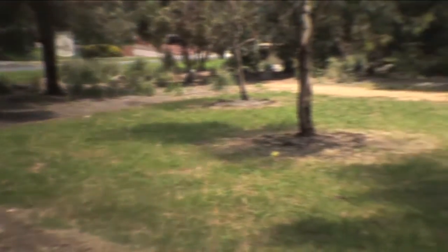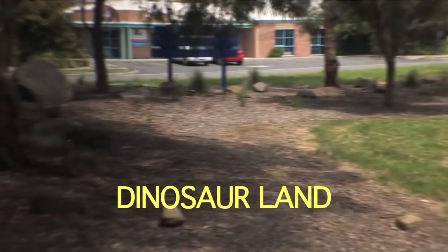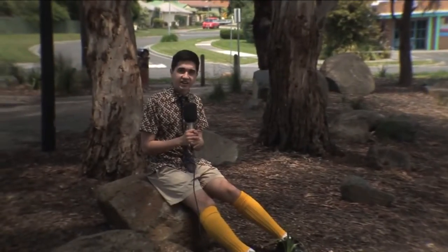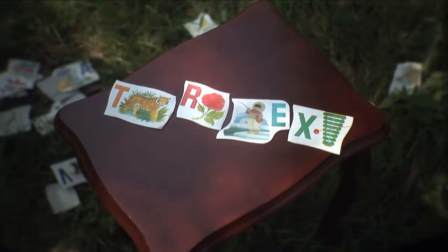Scientists also gave dinosaurs their long names. These names are called scientific names. But they also gave them nicknames to remember them easier. For example, T-Rex. T-Rex stands for Triceratops Rex. Easy to remember! See? Easy!